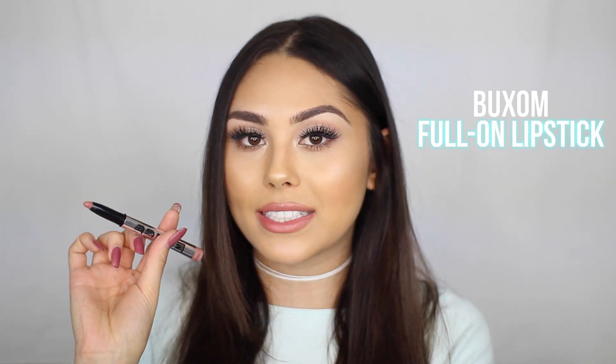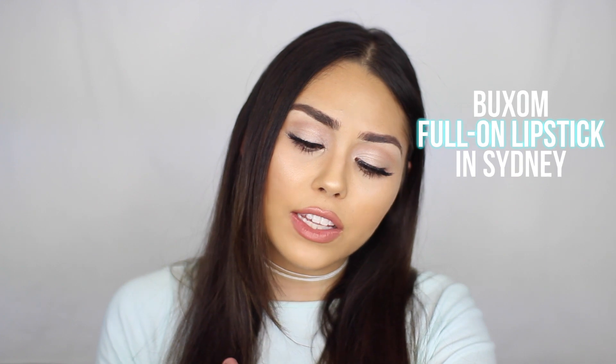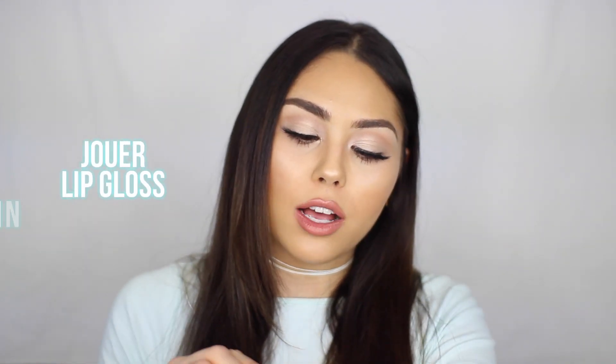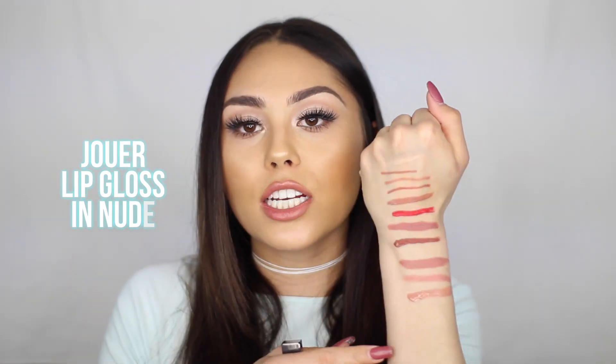This is a shade called Buxom Sydney, from the Buxom full-on lipstick. It's a really beautiful shade I like to wear on more everyday makeup days when I'm traveling because it has more of a sheer finish. Beautiful color and beautiful formula. And then you gotta have a good gloss — this time I brought the Jouer lip gloss in the shade Nude because I've been absolutely loving the Jouer lip glosses. They have such an opaque formula and this shade is my favorite. And those are my lip shades that I bring when I travel.